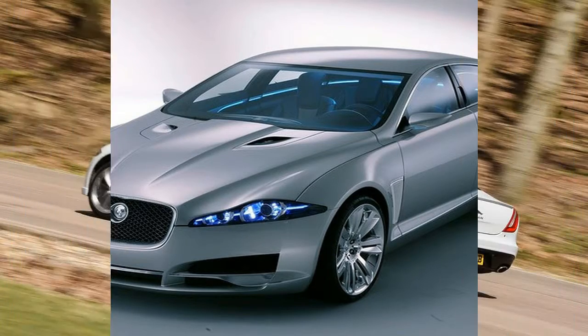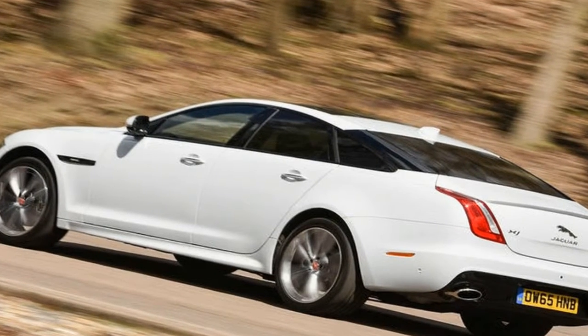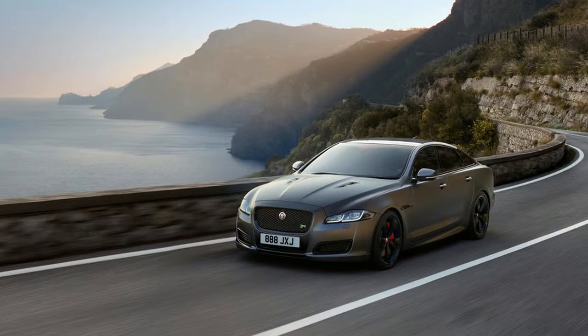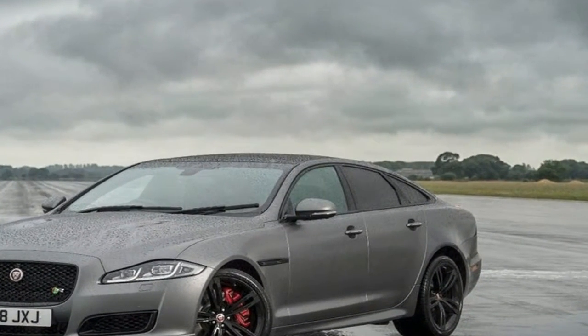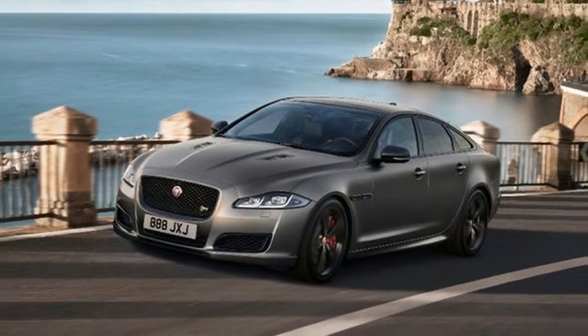In the meantime, this new XJR 575, available in standard wheelbase only, has tailor-made exterior details including a rear spoiler, side sills, front bumper and lower air intakes with gloss black surround. XJR 575 badging, twin bonnet louvers, plus 20-inch gloss black wheels with red brake calipers distinguish the car from its standard XJ siblings.